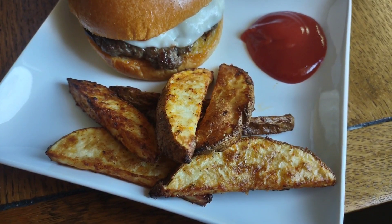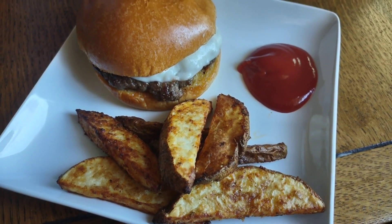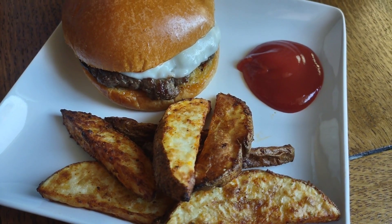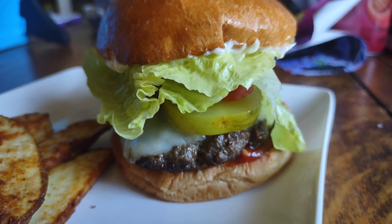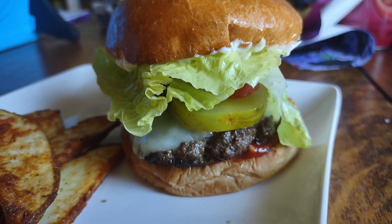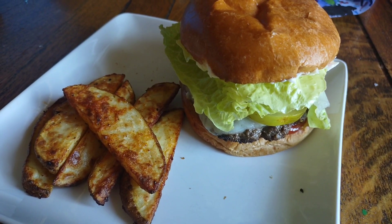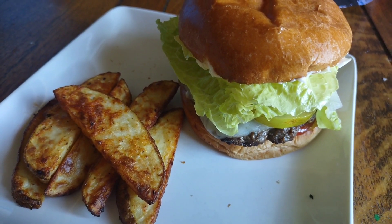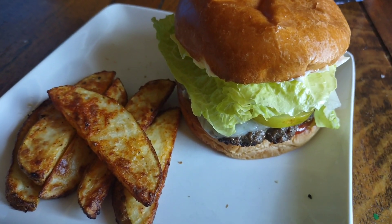Tonight we're having potato wedges made in the air fryer — the recipe is in the description box from last week's video — and cheeseburgers, which were recommended by you guys. It's super simple but a really good meal we haven't done in a while. My burger has lettuce, tomato, and pickle — the more toppings the better — with potato wedges. The kids have been feasting on potato wedges but weren't big fans of the burgers and didn't want to be filmed tonight, so this is just mine and my husband's plates. Thanks for all the meal suggestions — I'll see you next week with another grocery haul!